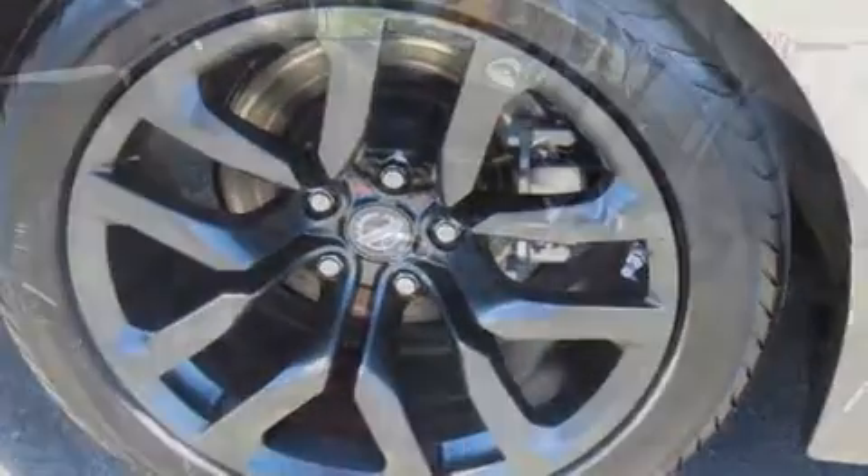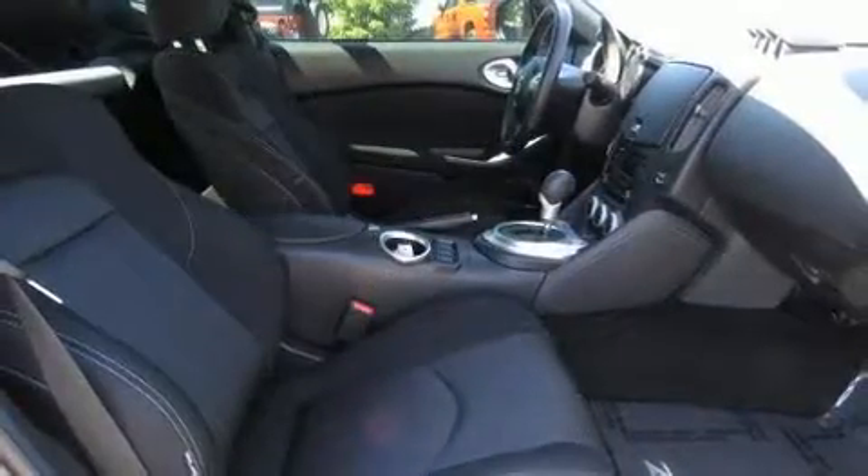Enjoy your favorite music via the stereo system, which includes a CD player with MP3 capability and four well-positioned speakers.